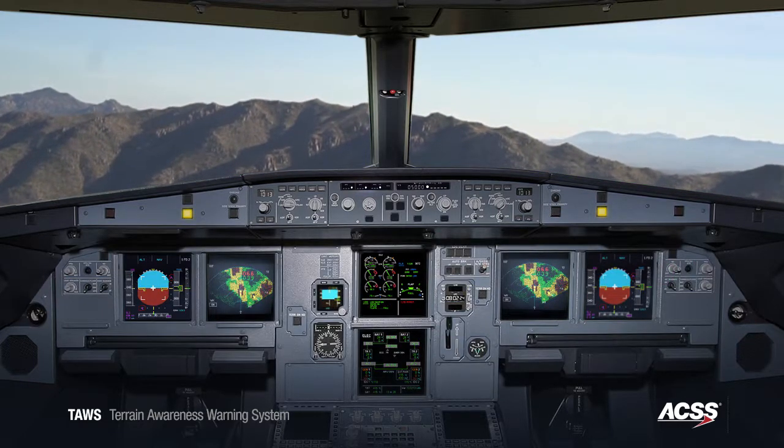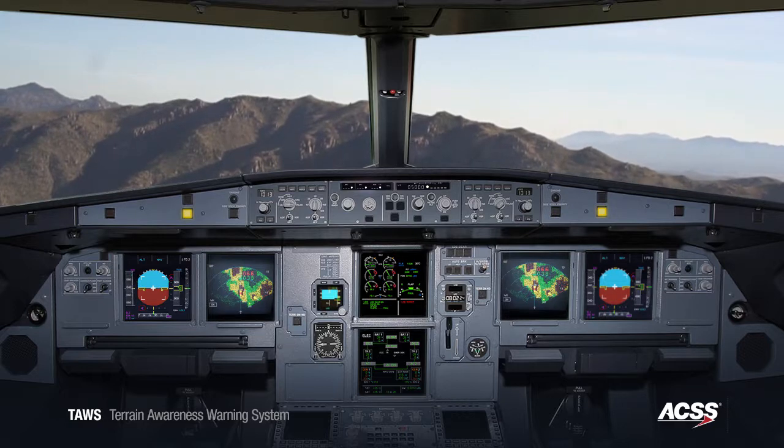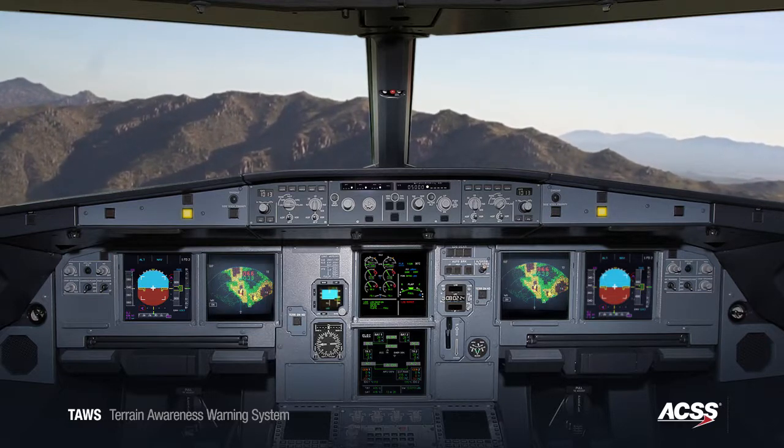Terrain ahead. Terrain ahead. Now we can avoid the threat by climbing to a safe altitude above the terrain.